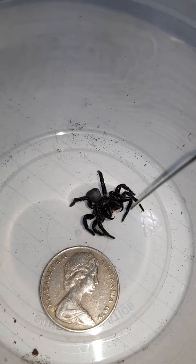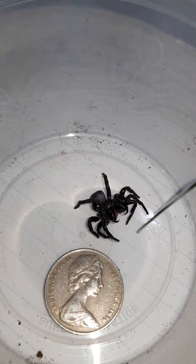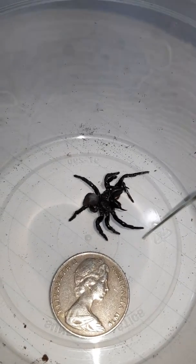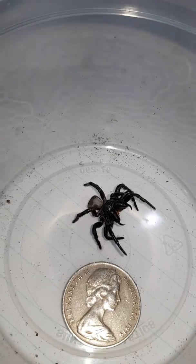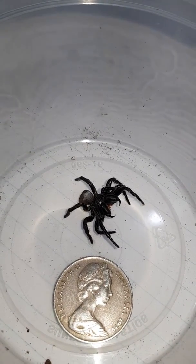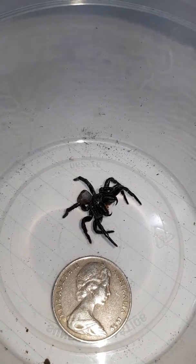That's the size of this mature male mouse spider. Very, very excited to find this, just because of how rare they normally are. This is just a stunning spider — extremely deadly and very aggressive. It's a male mouse spider found on the Central Coast, New South Wales.